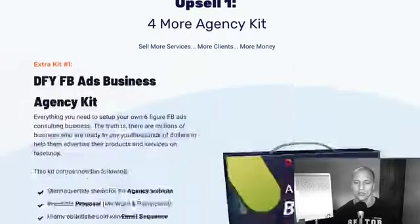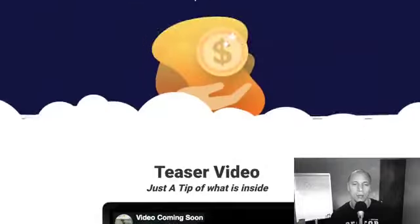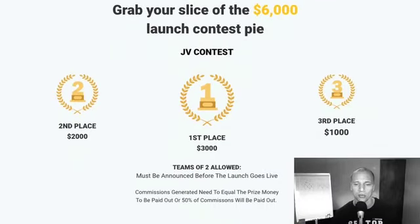Let's talk about the contest really quick. First place gets $3,000 in our JV contest. Second place gets $2,000. Third place gets $1,000. So we have basically $6,000 that we're giving away during this contest. The only minimum requirement is that your commissions must match the prize money to get paid the full prize money.